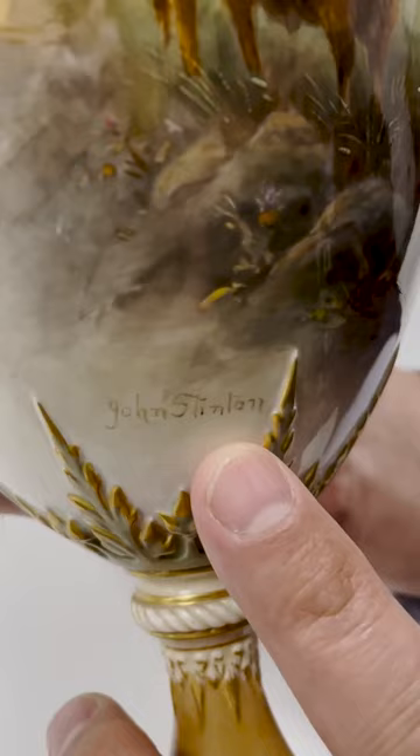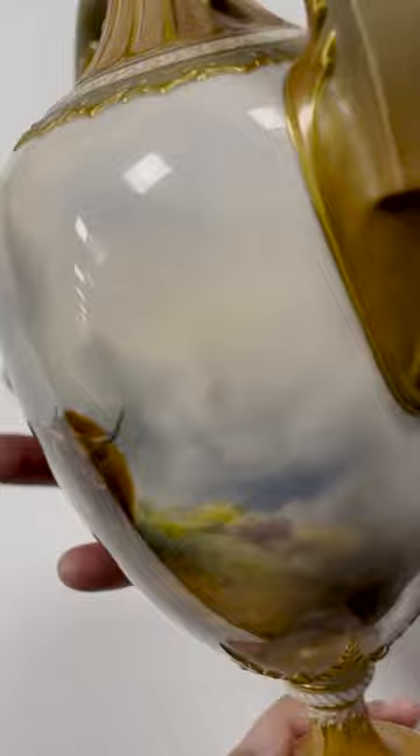There is normally a cover on the top of this vase — it's missing, it's gone missing over the years — but I think it still stands alone as a really, really good example. It presents very well.